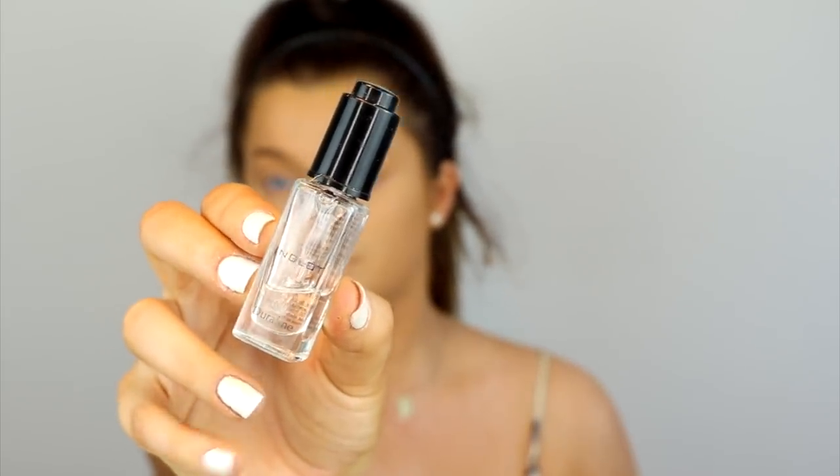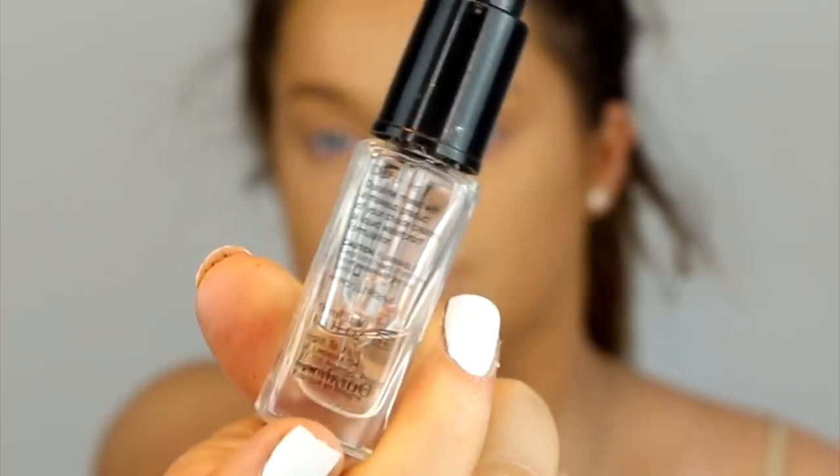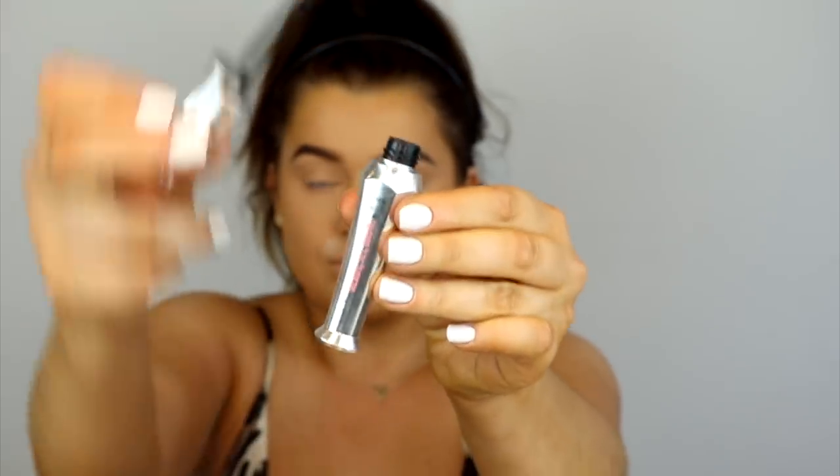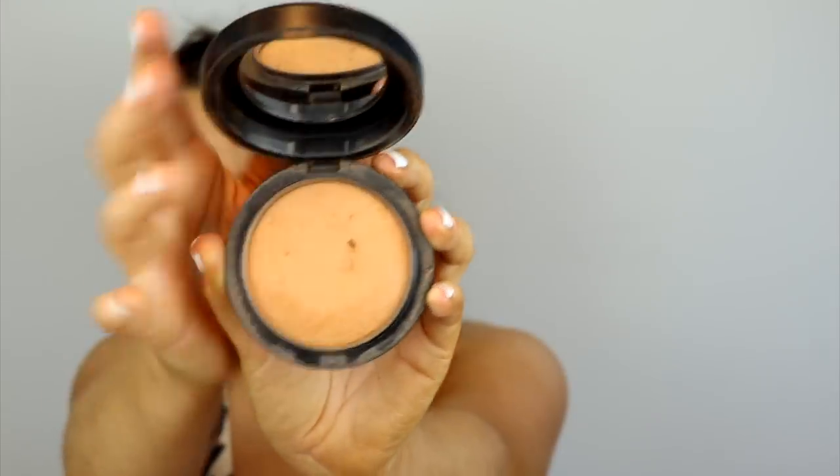For brows, I'm taking my ABH Dip Brow in dark brown. The key product here is my Inglot Duraline — it makes anything waterproof and makes it last a very long time. I do a couple of drops in and mix it together. This is also great if your Dip Brow has dried out, as it revives the product and makes it last forever. I also use the Benefit Ready Set Brow clear gel just to keep everything in place.